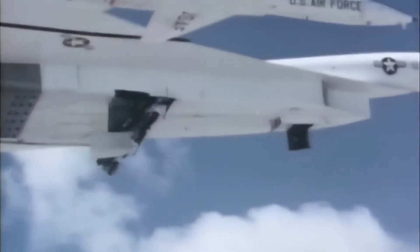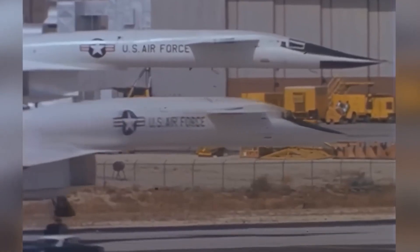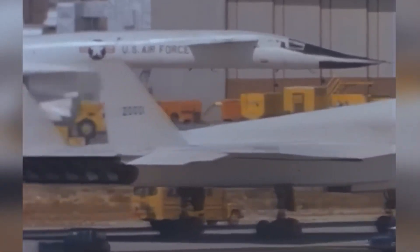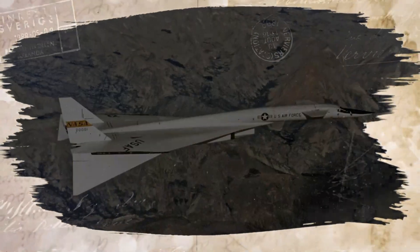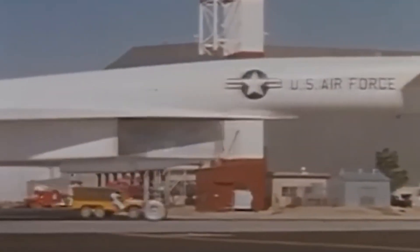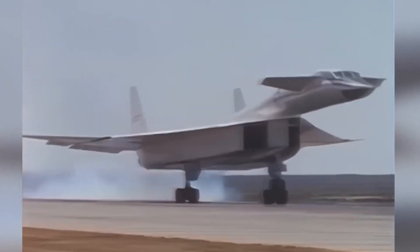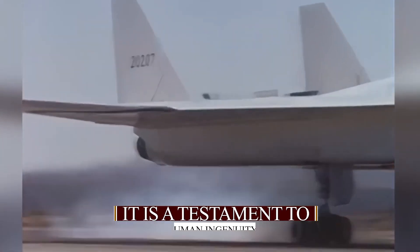Its legacy lives on in modern aircraft and the technologies we now take for granted, from the sleek lines of commercial jets to the precision of today's military planes. The XB-70's influence is undeniable. The Valkyrie's story is a blend of triumph and tragedy, innovation and obsolescence — a testament to human ingenuity and the relentless pursuit of progress.